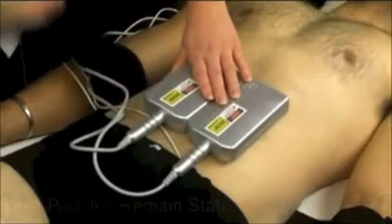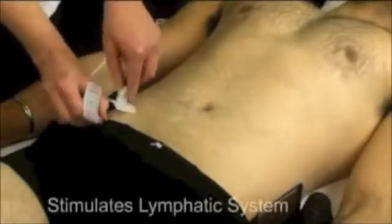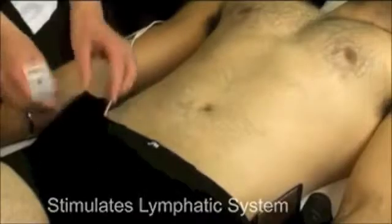After selecting the treatment area, the multi-probe should be placed directly against the skin. The EN probes are applied directly to the lymphatic areas in order to enhance the effect of the treatment.